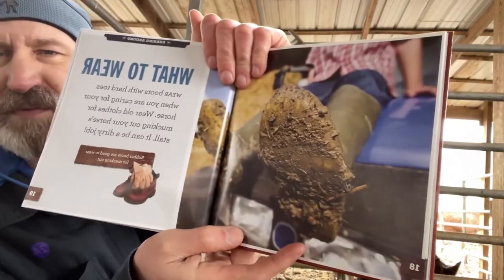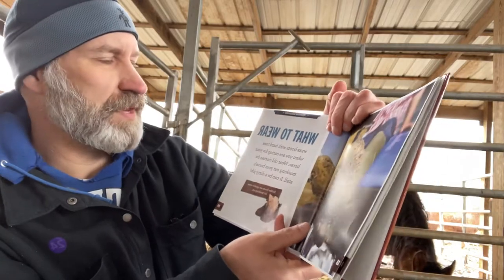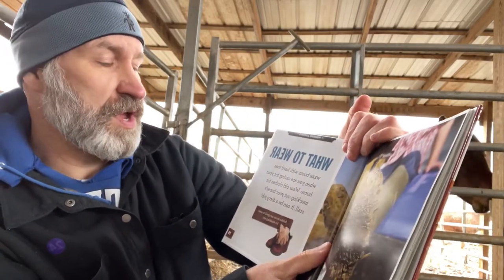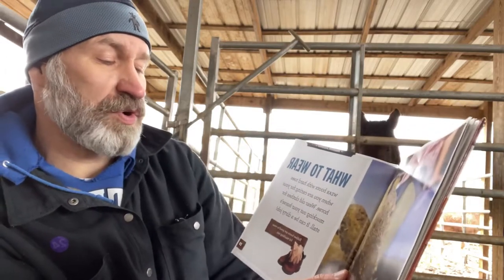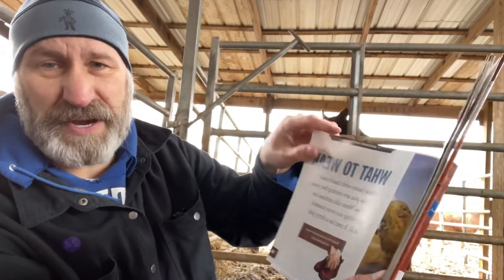What to wear. Wear boots with hard toes when you're caring for your horse. Wear old clothes for mucking out your horse's stall — it can be a dirty job. I recommend rubber boots; I have some on right now.